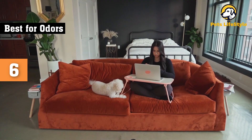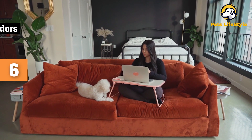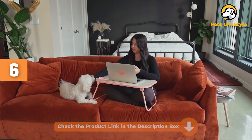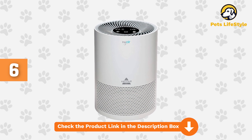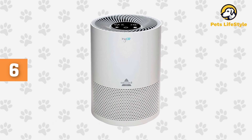Set it right next to your dog's crate or cat's litter box to stop the odors as close to the source as possible. While the activated carbon filter is powerful at removing particulates and odors, we wish that this purifier also had a HEPA filter for the most advanced air cleaning possible. Despite this minor design flaw, we still think this is a great purifier option for eliminating odors.